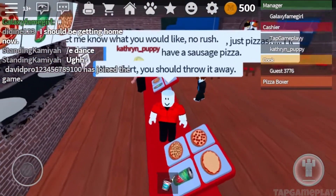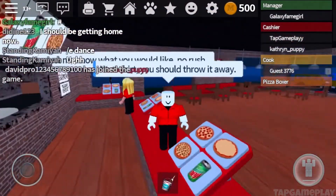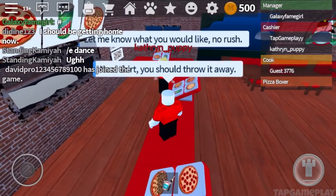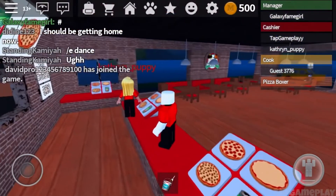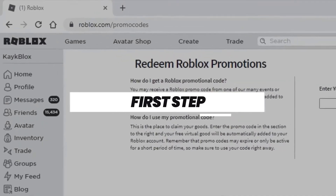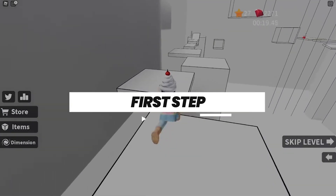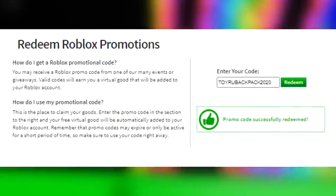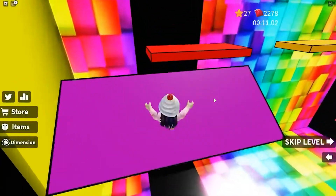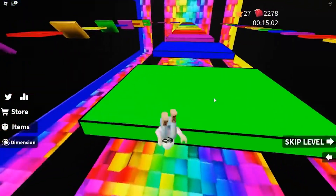Apart from the promo codes that we have mentioned below, we have made sure to let you know the cool hat stuff you'd be able to avail through them. Some important instructions before you might miss this: first, you need to type the promo codes at roblox.com/promocodes. The display page will title 'Redeem Roblox Promotion,' and there would be a box on the side of the page for you to enter the promo codes.